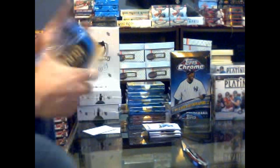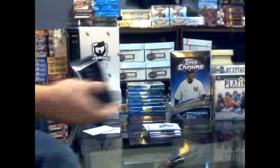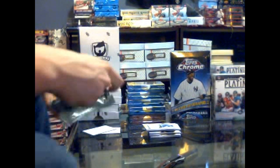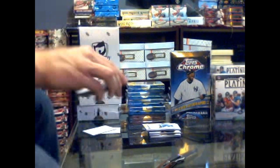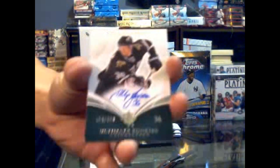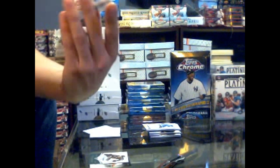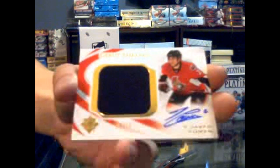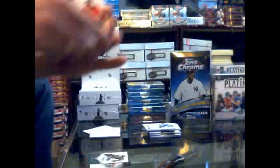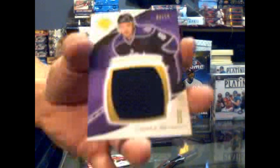Pack four. We've got a base card number 399 for the Calgary Flames - Jerome Iginla. Got a rookie auto number 299 for the Dallas Stars - Philip Larson. Got a debut threads autograph number 5 of 50 for the Ottawa Senators - Jared Kellen. And a premium swatches number 34 of 35 for the LA Kings - Drew Doughty.